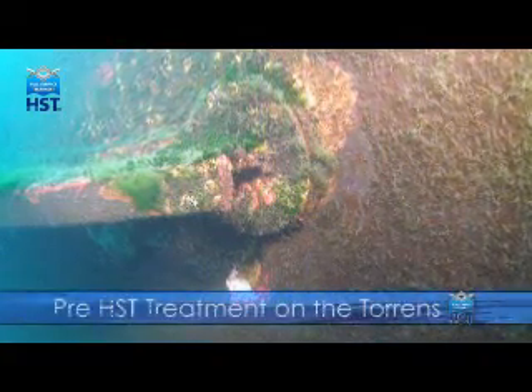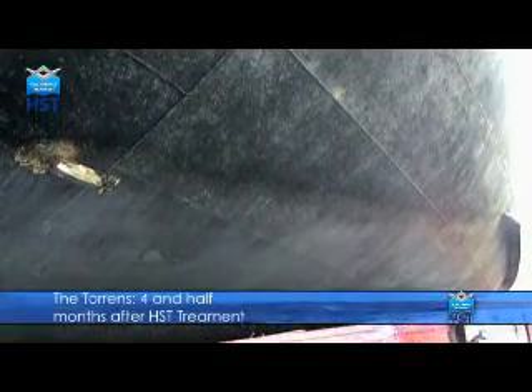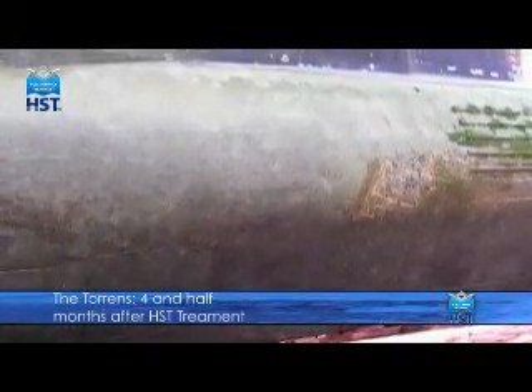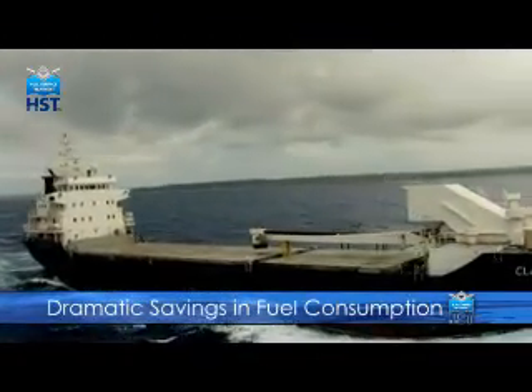The fouling on this ship, the Torrens, was treated using the HST technology. Four and a half months later, it was put into dry dock, which gave the opportunity to assess the effectiveness of the treatment. The marine growth, which had been killed instantly, had been washed off in the open ocean through the normal operation of the ship. The treatment results in dramatic savings in fuel consumption.